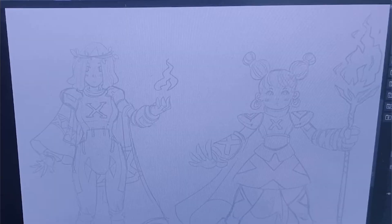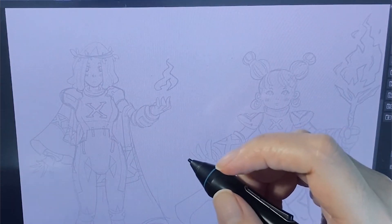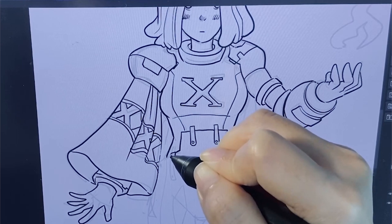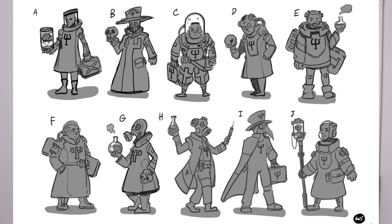Even though most partners are still in stealth mode, I'd like to tease one of them. It's called Beamers, and it's going to be a game with NFT characters that you can collect, with a cool storyline behind it. I'm very excited to see it developing and will update on the progress as we go along.